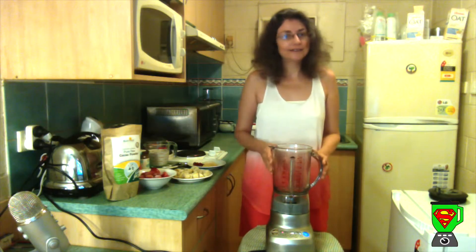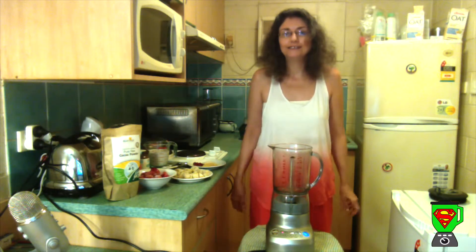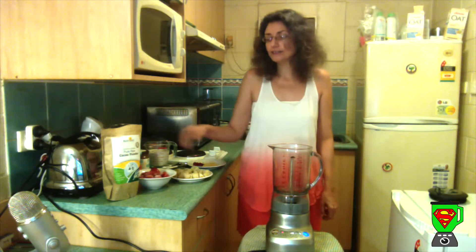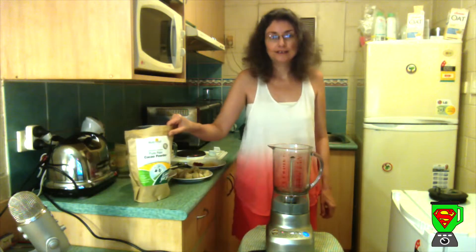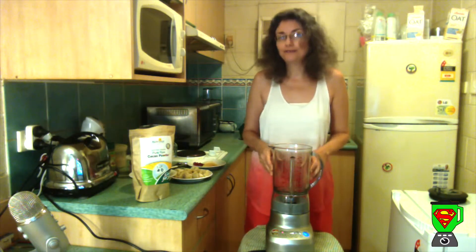Hi! Today I'm going to show you one of my favourite fruit smoothies — a chocolate strawberry smoothie. It uses raw cacao powder, which is the first form of chocolate and is a superfood.